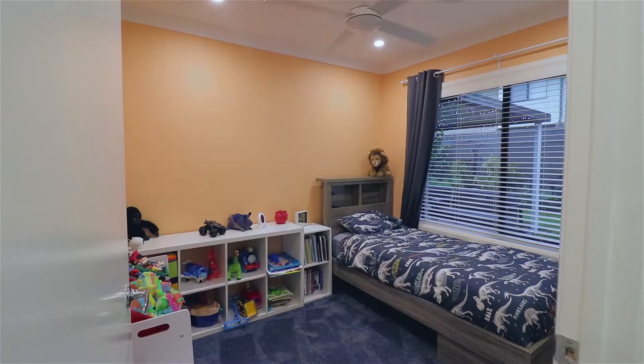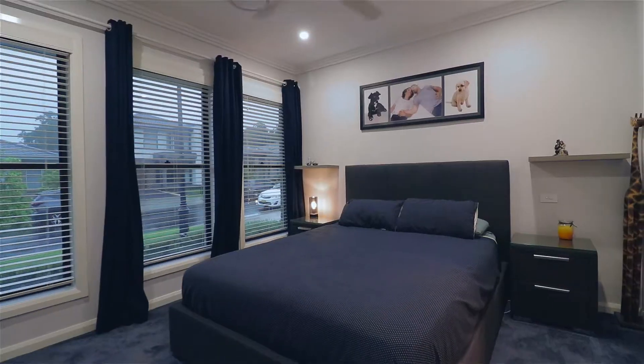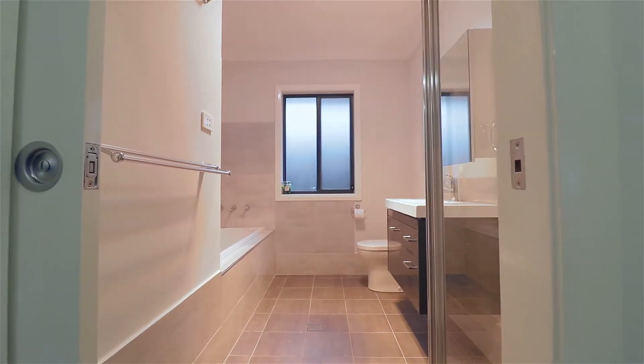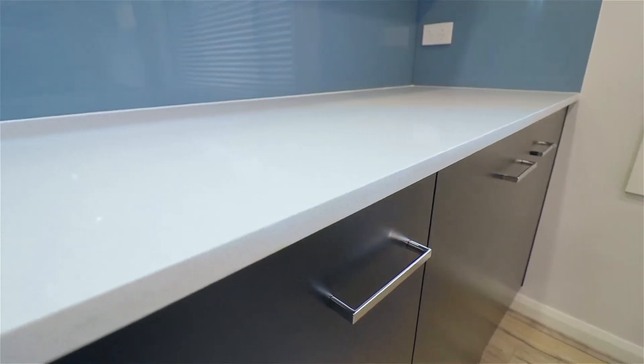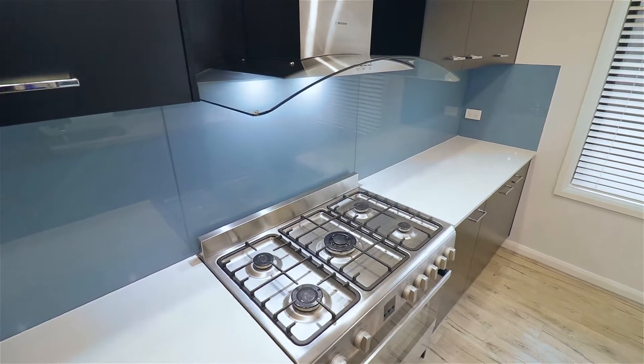It's got four gorgeous spacious bedrooms, two bathrooms, a living and dining area at the back, a beautiful kitchen with 40 mil benchtop, gas cooking, downlights throughout the house, and ducted air conditioning.